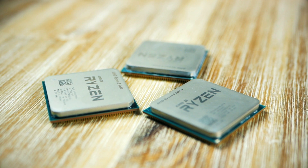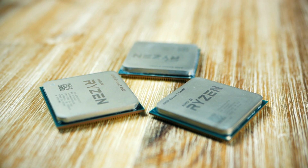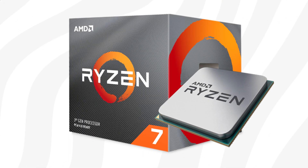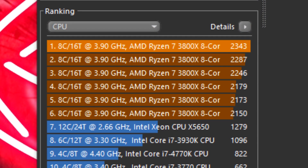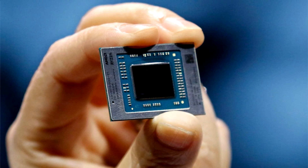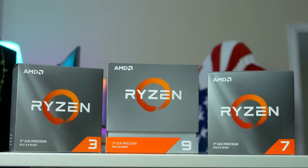If we take the score of the Ryzen 7 4700G, these numbers are pretty impressive. For example, a desktop chiplet-based Ryzen 7 3800X scores around 5,000 points in Cinebench R20 and 2,100 points in Cinebench R15. And so this Ryzen 7 4700G outscores the Ryzen 7 3700X or any other Ryzen below that, which is very impressive for a chip of this die size.